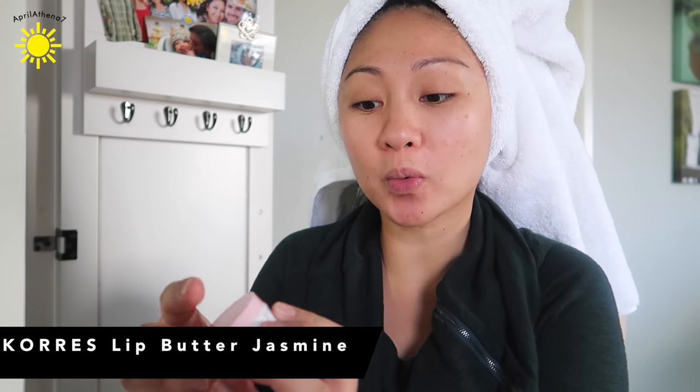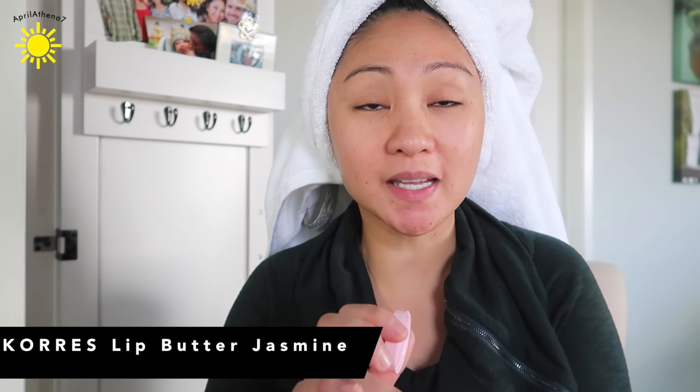Hey friends, today I wanted to do another chit chat get ready with me testing out new products. So the first thing I'm gonna do is apply some Corez lip butter in Jasmine. I've been using this forever, but I just recently got this in my P.O. box. I love the way it smells — it smells like vanilla. My nose is stuffy; I'm still trying to get better, but I don't want it to stop me from filming. I finally feel well enough to film something.